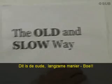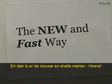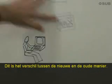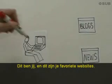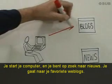There's the old slow way. Boo! Then there's the new fast way. Yay! Here's the difference between the new and the old way. This is you, and here are your favorite websites. You log on to your computer and you're looking for something new. So you go out to your favorite blogs.